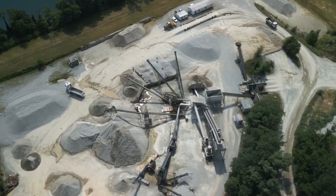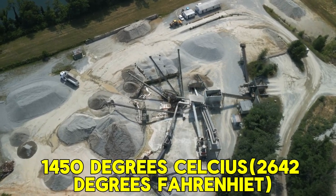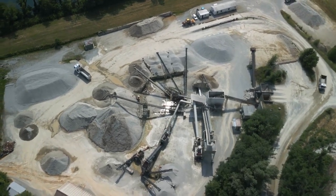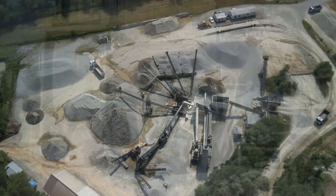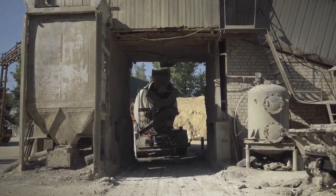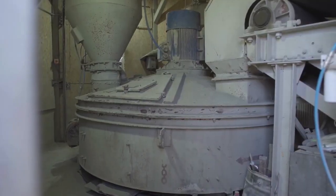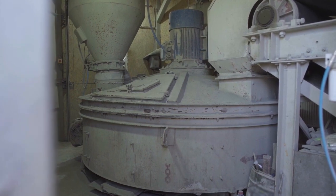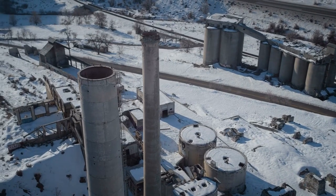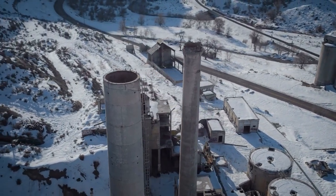The temperature within the kiln reaches approximately 1,450 degrees Celsius — 2,642 degrees Fahrenheit — initiating a series of intricate chemical reactions and sintering processes. This culminates in the creation of small nodules called clinker, composed of calcium silicates, aluminates, and ferrites. The clinker is discharged from the kiln and passed through a clinker cooler where air is blown through it to reduce its temperature, which is vital for maintaining clinker quality and preventing undesirable crystal formations.